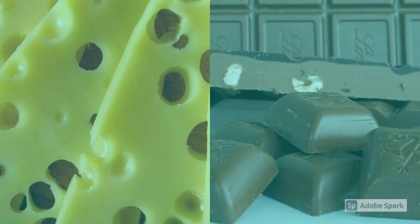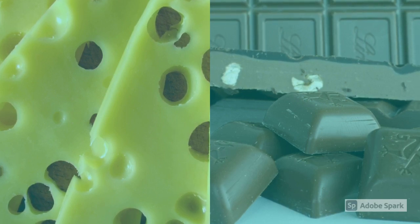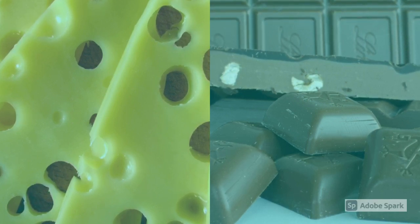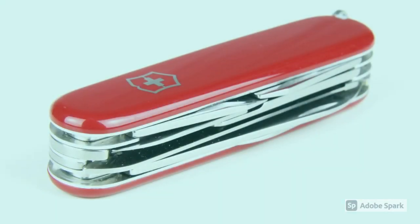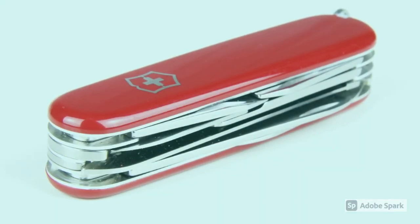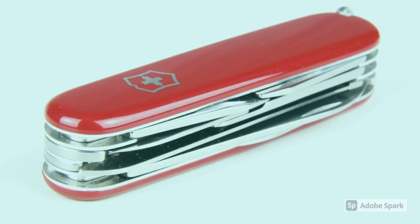Switzerland is known for its cheese and chocolate, such as Swiss cheese and Swiss chocolate. A Swiss inventor invented the Swiss army knife. He did not like that the Swiss army was using German knives, so he made the Swiss army knife.